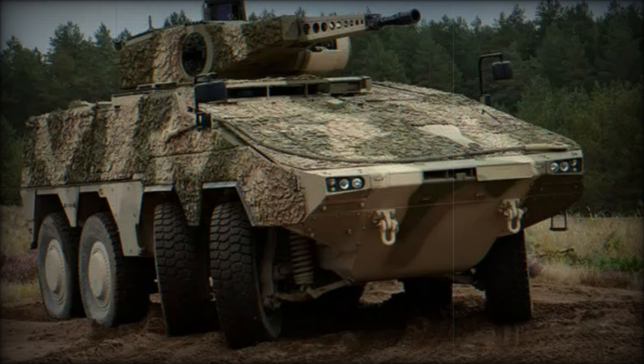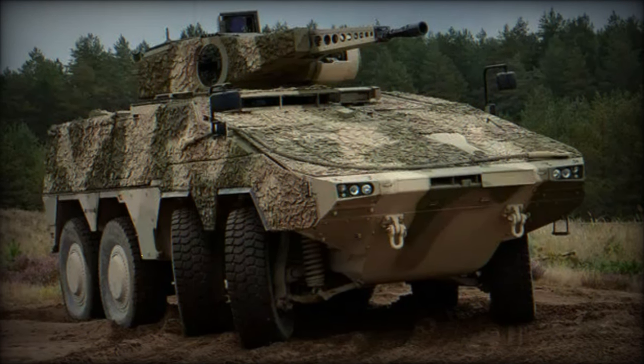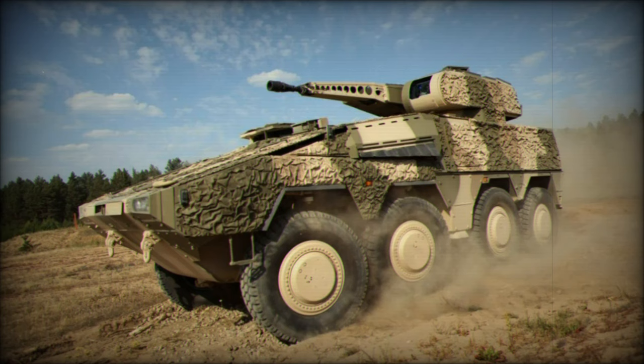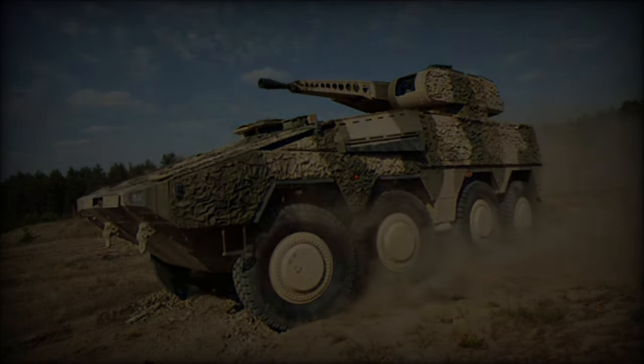The Dutch 13th Light Brigade has announced plans to reinforce its two infantry battalions with Boxer RCT-30 Infantry Fighting Vehicles. This follows the King's speech, which emphasized the need for increased defense spending, particularly for the Ministry of Defense.